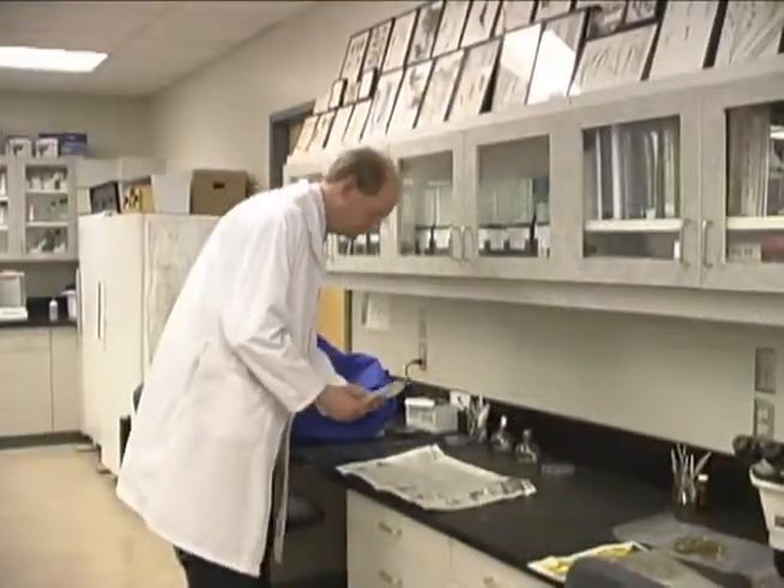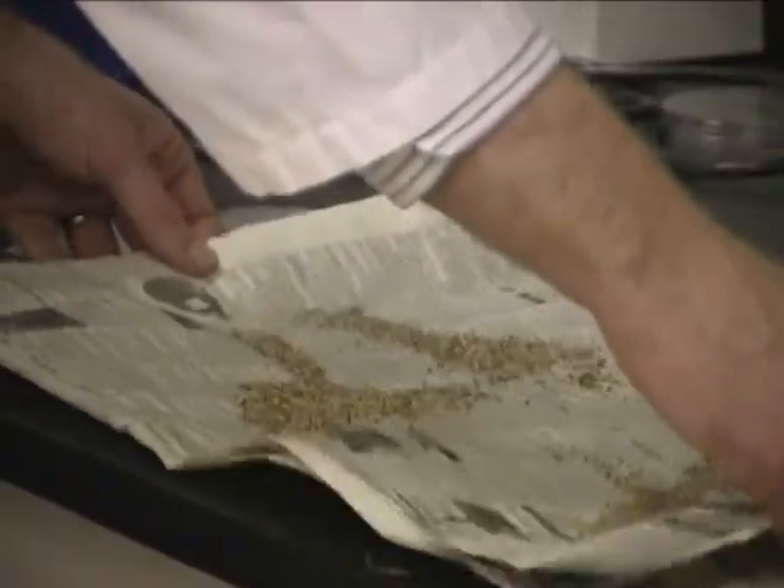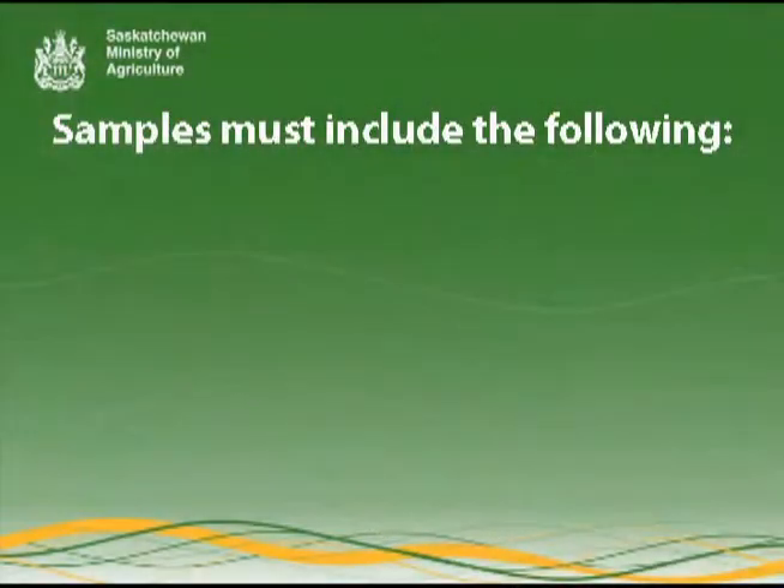Testing for herbicide resistance in the laboratory is done on samples submitted by clients such as producers, agronomists, or herbicide companies themselves. A sample submitted for herbicide resistance testing requires the following.